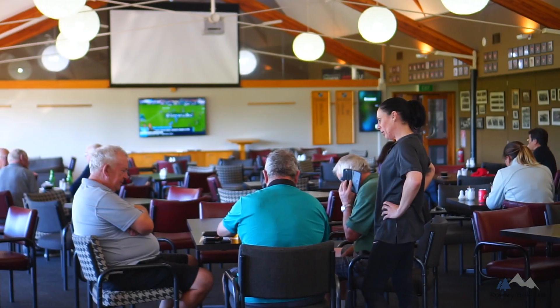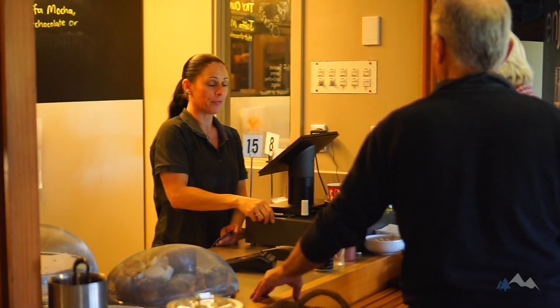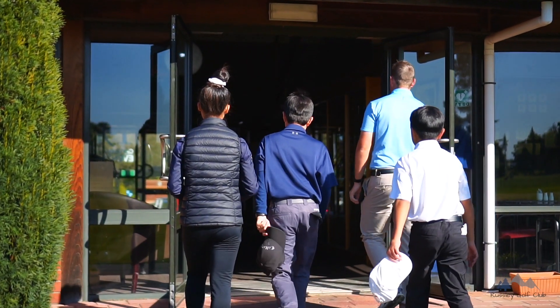In our clubhouse you'll find the 19th cafe and our function rooms, so if you're feeling peckish or simply need a pick-me-up, visit our friendly cafe staff and they will look after you. You're more than welcome to come in before, during or after your round.